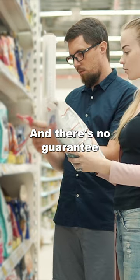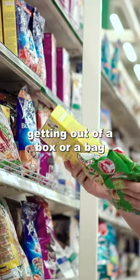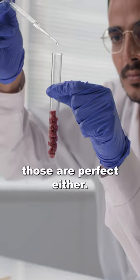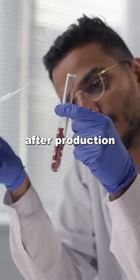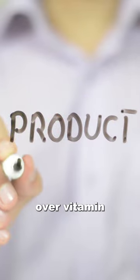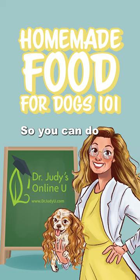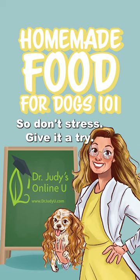And there's no guarantee that what you're getting out of a box or a bag from the grocery store or the big box pet food store — there's no guarantee that those are perfect either. They do not test those products after production to prove what the vitamin and mineral levels are. If they did, we wouldn't have had big recalls over vitamin D toxicity in those foods. So you can do better than they can. So don't stress, give it a try.